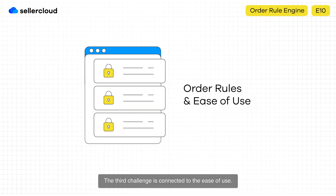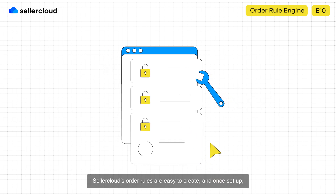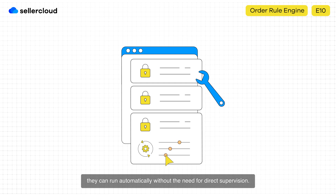The third challenge is connected to the ease of use. Seller Cloud's order rules are easy to create, and once set up, they can run automatically without the need for direct supervision. Unlike custom plugins, sellers can create the rules by themselves, eliminating the need for a developer.